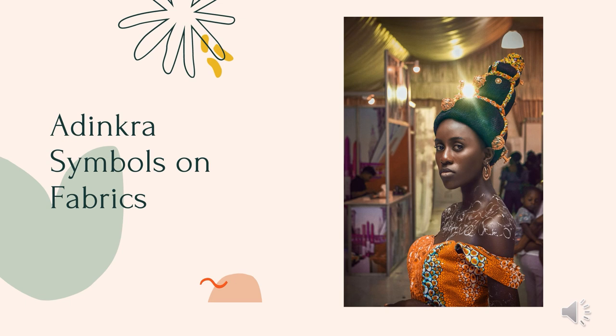Originating with the Giamman people of Ghana and the Ivory Coast, the symbols have assumed global importance and are now found in logos, clothes, furniture, sculpture, earthenware pots, and many others. Here you'll see a sole trader in Accra selling some fabrics with adinkra symbols on them.